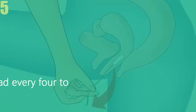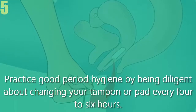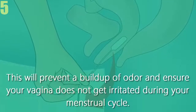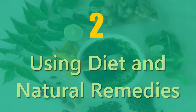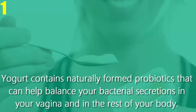Number five, change your tampon or pad every four to six hours. Practice good period hygiene by being diligent about changing your tampon or pad every four to six hours. This will prevent a buildup of odor and ensure your vagina does not get irritated during your menstrual cycle.